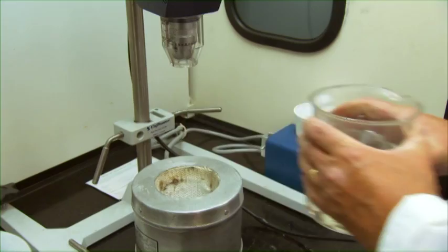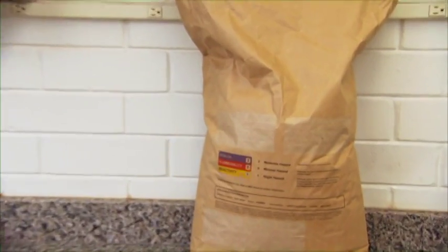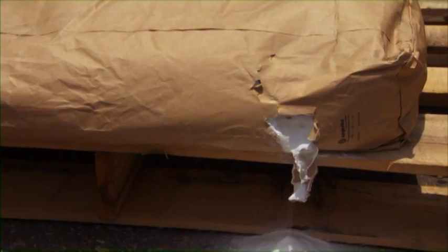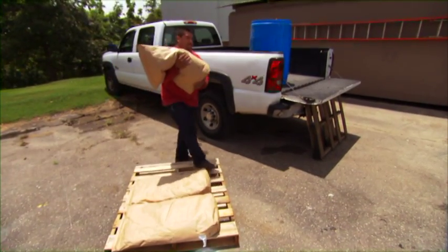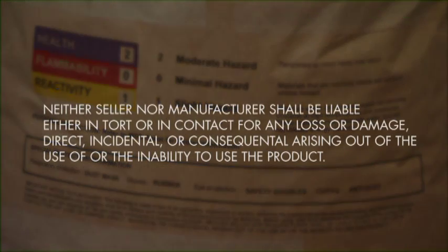Now that you've learned some about Tailored Chemical Products, let's take a closer look at dry mix resins. Here's an example of a typical dry mix resin which was purchased at a building supply store. The vendor never asked if we were a licensed dealer or if we had any training in the application of this product. The product did not come with any mixing or application directions, just a lengthy disclaimer releasing the seller and manufacturer from liability.